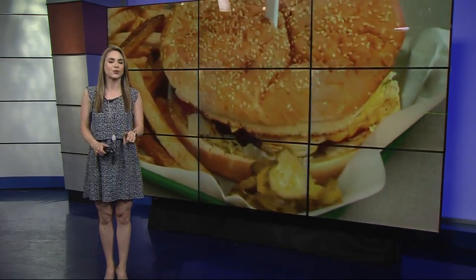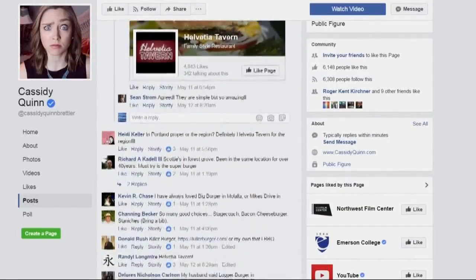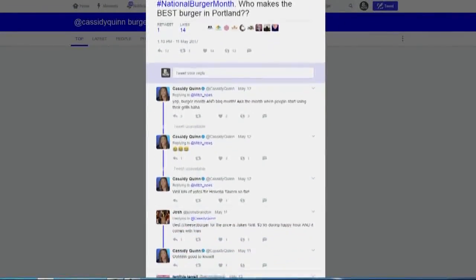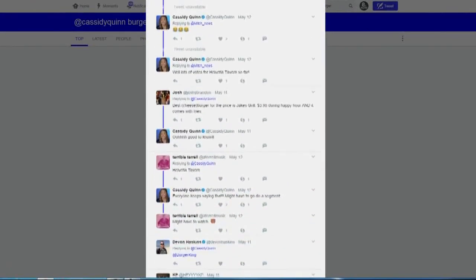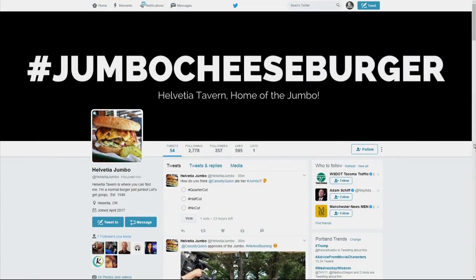I asked on social media: who makes the best burger in Portland? So many of you replied, and so many people said Helvetia Tavern in Hillsborough. So today, I went to find out their secrets to making a great burger.